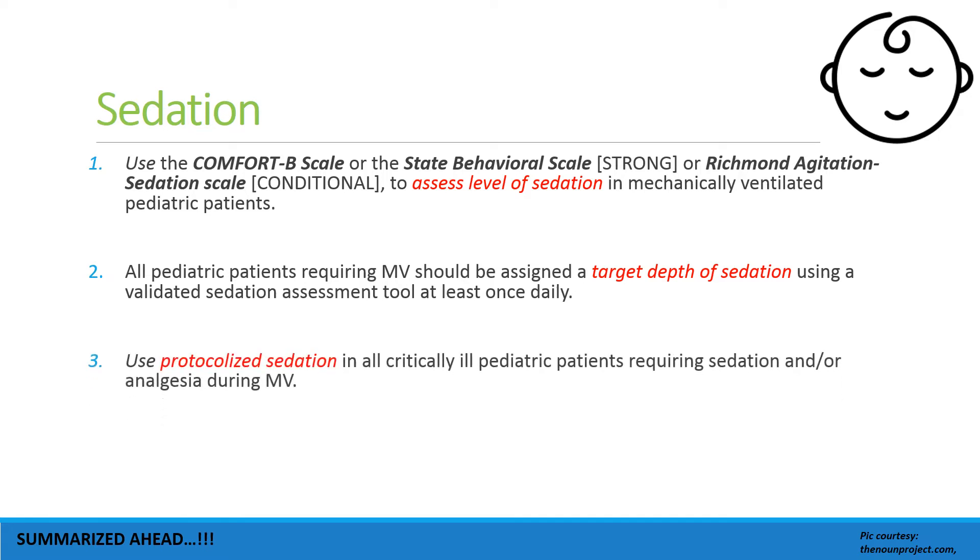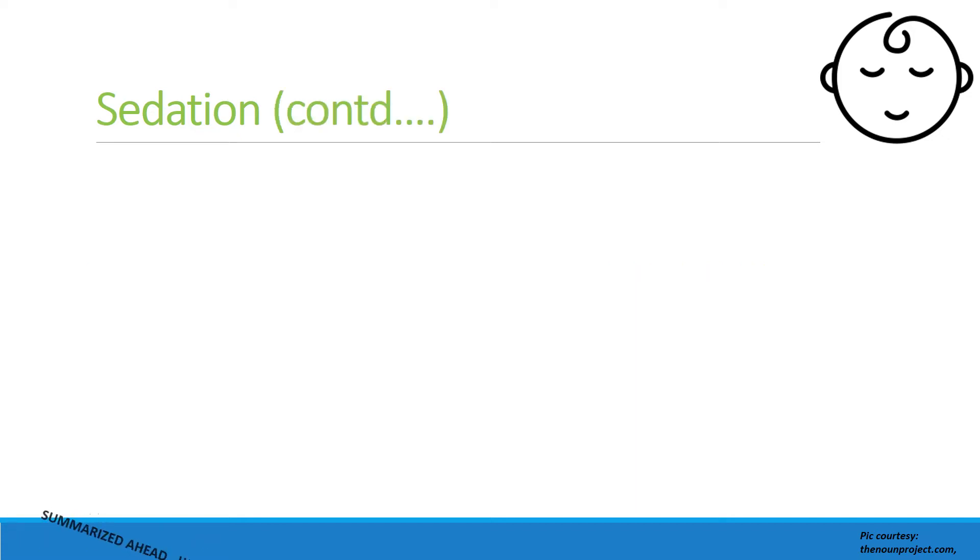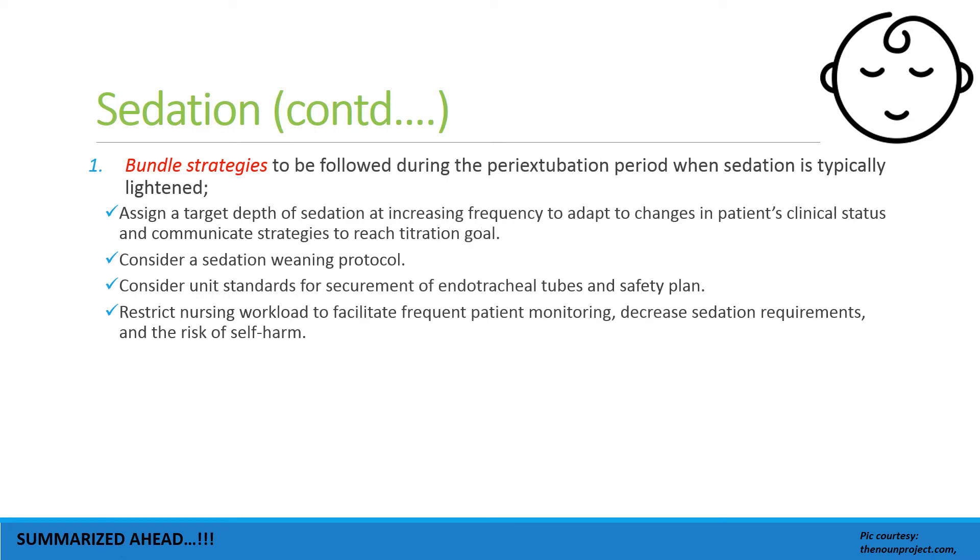All patients requiring mechanical ventilation should be assigned a target depth of sedation, and a protocolized sedation should be used in these children. Daily sedation interruption is not suggested, due to lack of improvement in outcomes as seen by this group.